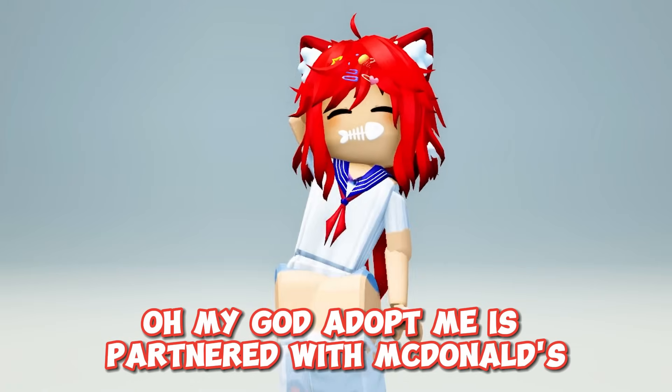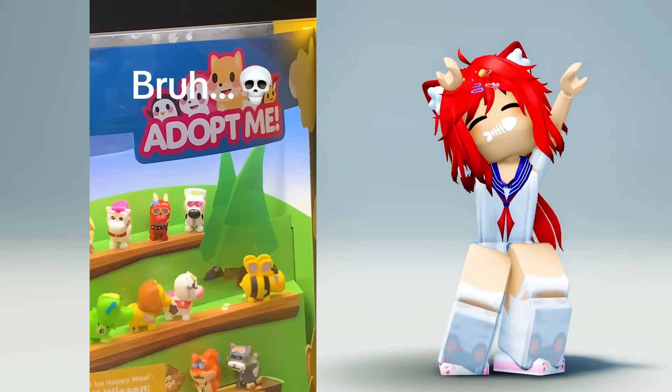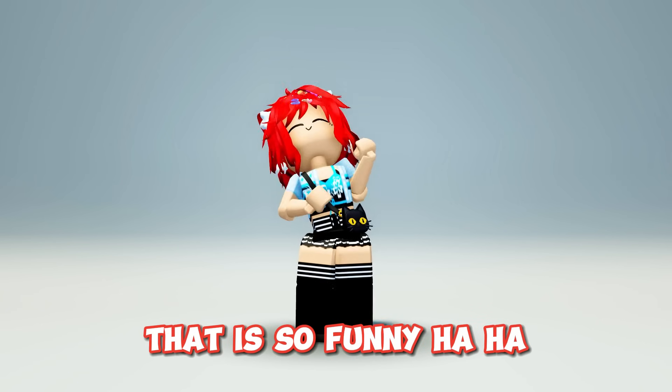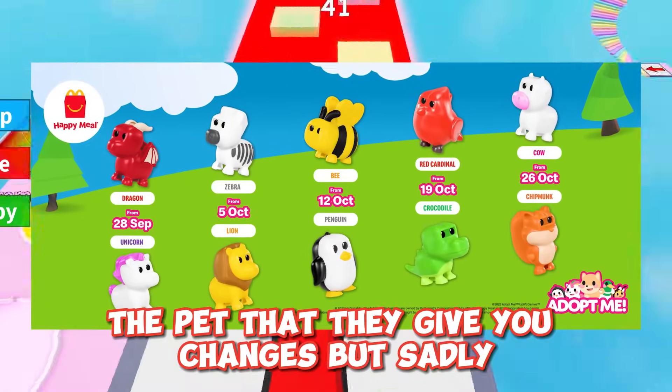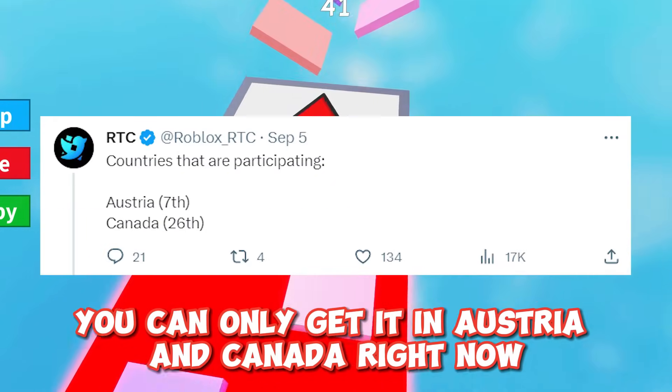Oh my god, Adopt Me is partnered with McDonald's. That is so funny. Apparently every few days the pet that they give you changes, but sadly you can only get it in Austria and Canada right now.